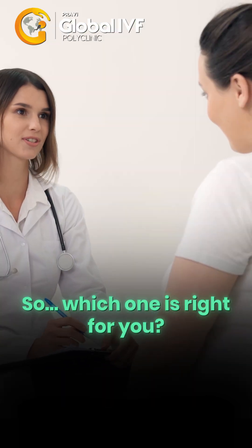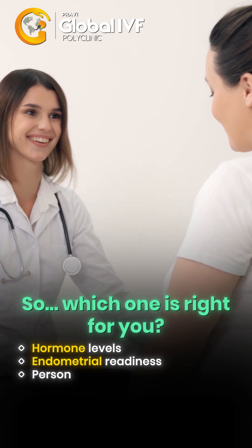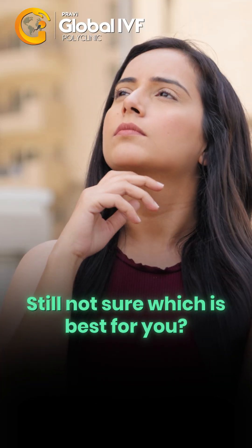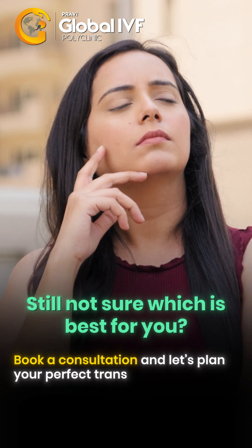So, which one is right for you? It depends on your hormone levels, endometrial readiness, and personal health and treatment goals. Still not sure which is best? Book a consultation and let's plan your perfect transfer timing.